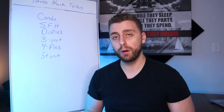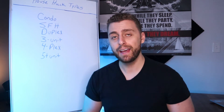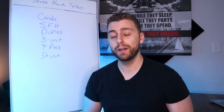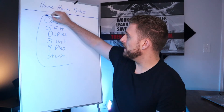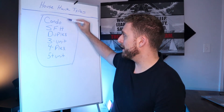In this video, I'm going to go over my opinion on the best property types to house hack, and break down the pros and cons of each to give you some ideas on which property types you might want to start looking into for your first house hack. I have some different property types outlined here and I'm just going to go through them one by one.